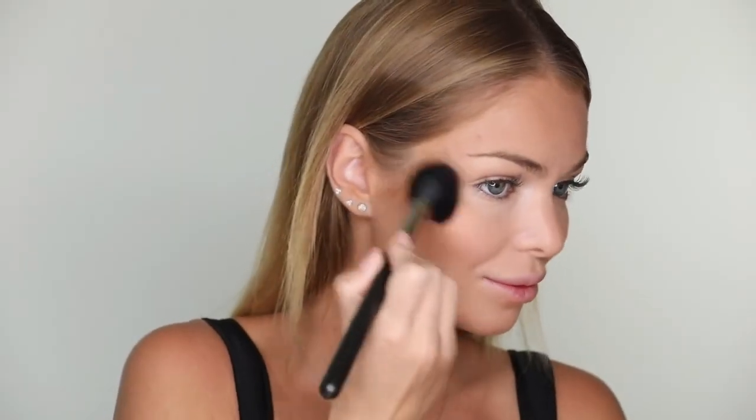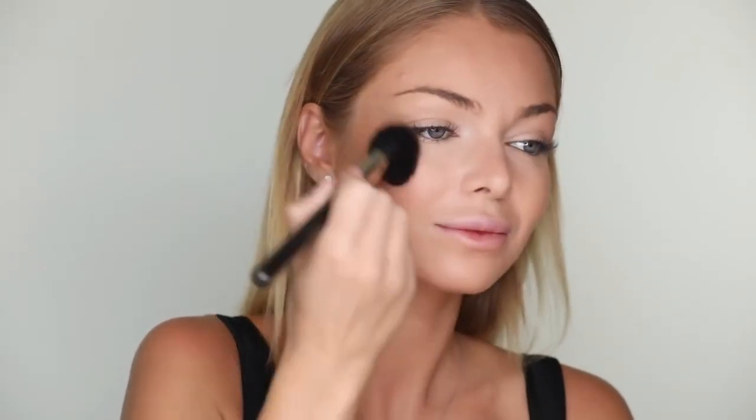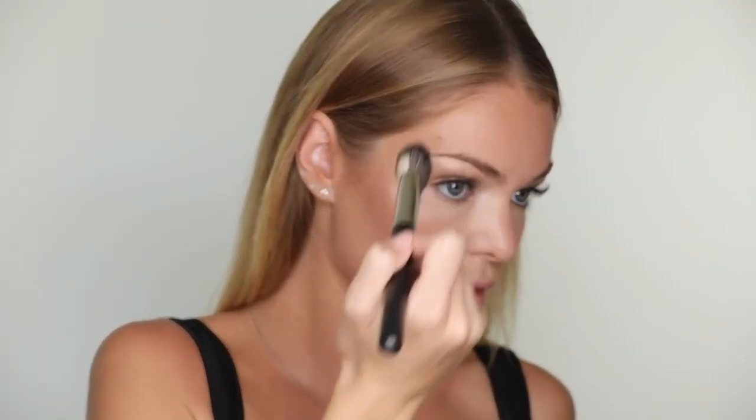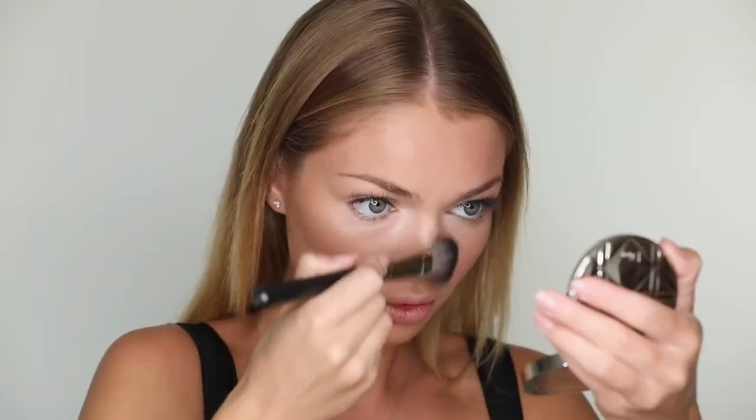Adding some blush — the famous Orgasm by NARS. Now it's time to add some glow, using Soft and Gentle skin finish to highlight my cheekbones, brow bones, and bridge of my nose. Add it everywhere you wish for this glowy look.